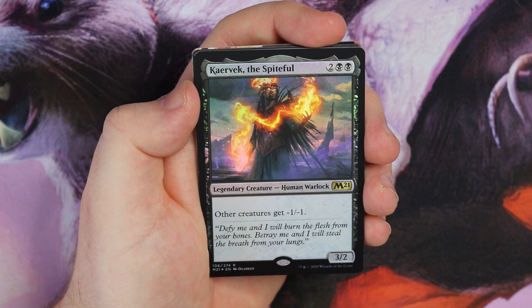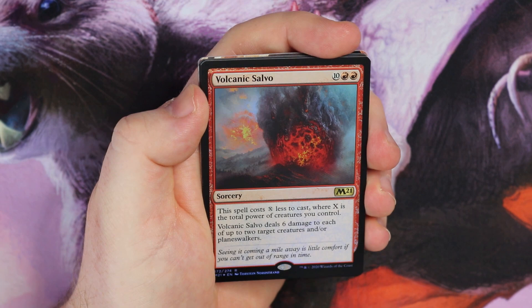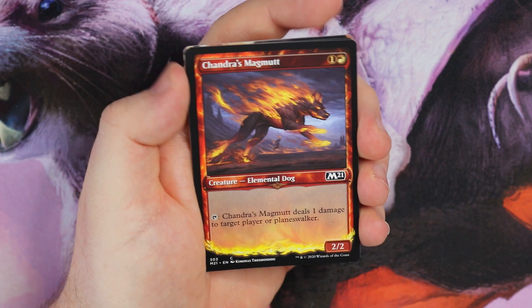Then a foil Krevek, Spiteful — two double black, 3/2 — all other creatures get minus one, minus one. Then — oh, the bane of my life — if you saw the live stream the other day, I opened my first five packs in Arena and got a playset of Volcanic Salvo. So that's just typical. Then I get a well, alternate art Chandra's Magma — not a foil though.